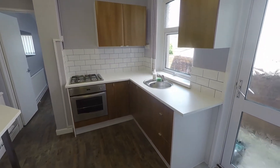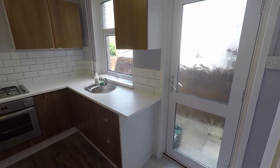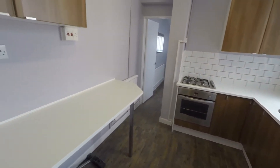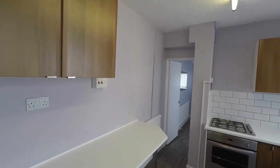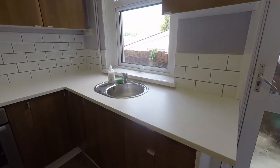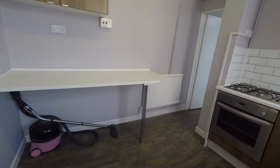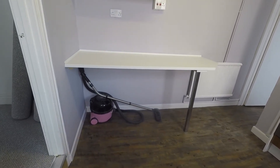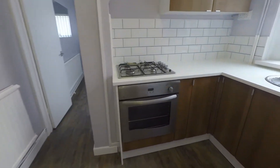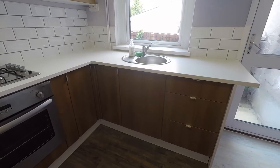The property has been fitted with a brand new kitchen, and just to the right there we have access out into the rear garden. The kitchen itself has good amounts of wall and floor unit storage, with fitted units and good amounts of countertop space. There's space under the counter for your appliances, or perhaps a breakfast bar if you prefer, along with an integrated oven and gas hob.